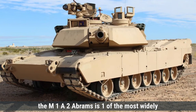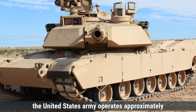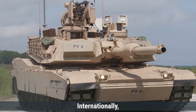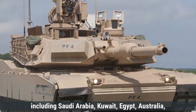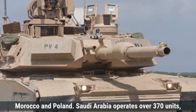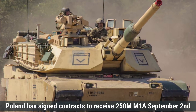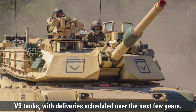The M1A2 Abrams is one of the most widely deployed main battle tanks globally. The United States Army operates approximately 1,200 active M1A2 Abrams tanks, with several thousand more in reserve or storage. Internationally, the M1A2 has been exported to multiple allies including Saudi Arabia, Kuwait, Egypt, Australia, Morocco, and Poland. Saudi Arabia operates over 370 units, Kuwait has 218 units, Australia fields around 59 tanks, and Poland has signed contracts to receive 250 M1A2 SEPv3 tanks, with deliveries scheduled over the next few years.